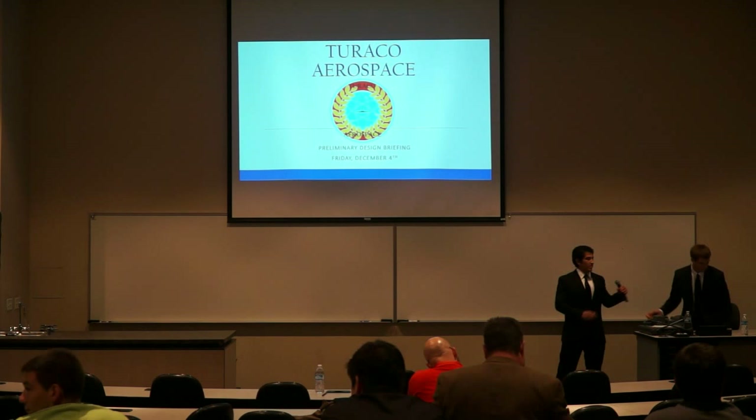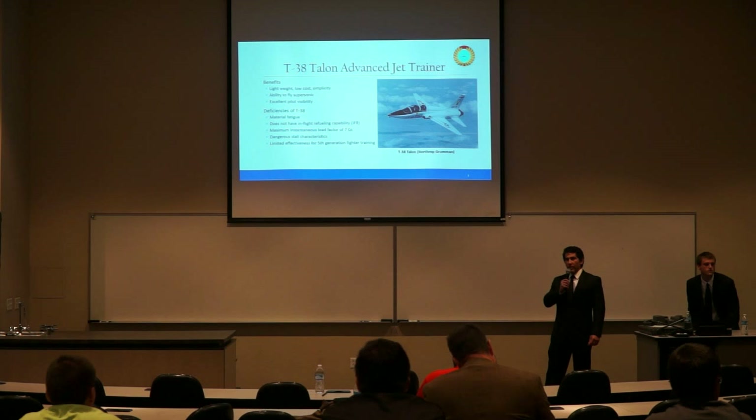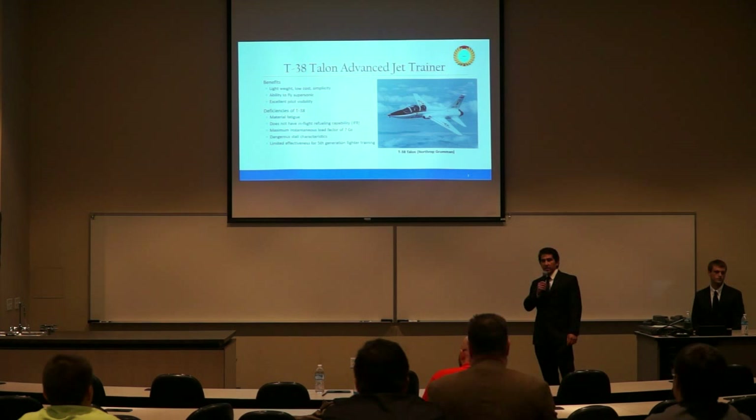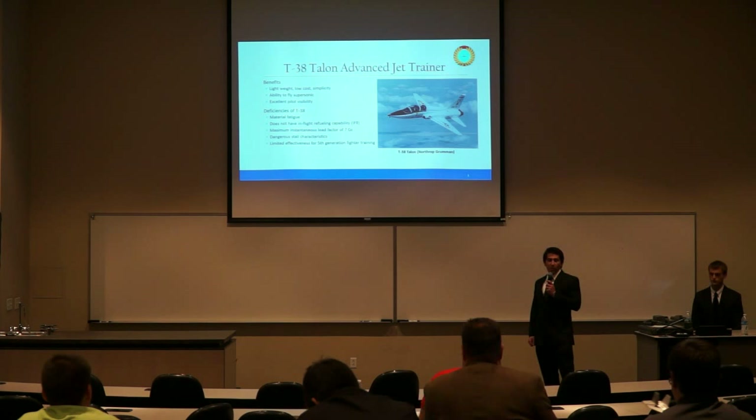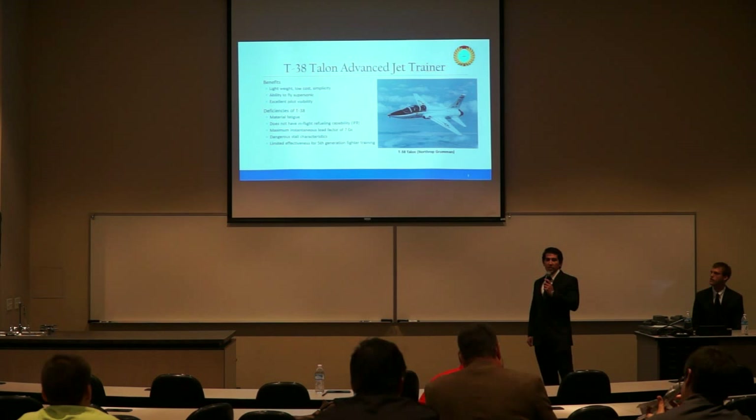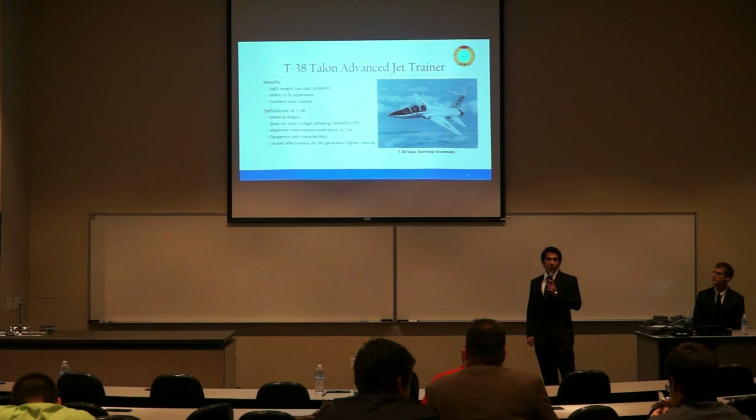We're going to start today with an overview of the program. The T-38 was designed in the 1950s and entered service with the U.S. Air Force in 1962. It was the world's first supersonic trainer, highly effective as a lead-in trainer for third-generation fighters, and adequate for fourth-generation fighter training. However, recently the U.S. Air Force found it unsuitable for training fifth-generation fighter pilots, and as a result released a set of requirements for its replacement — the T-X program.